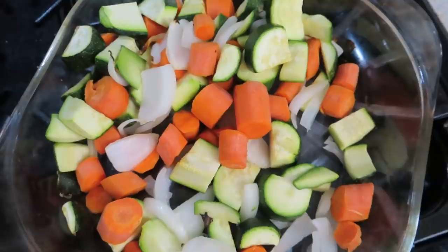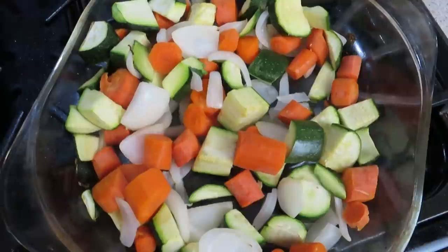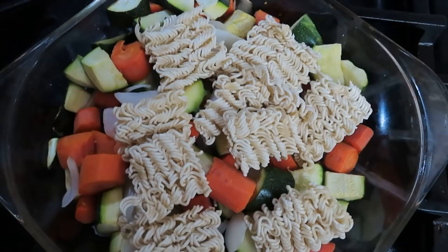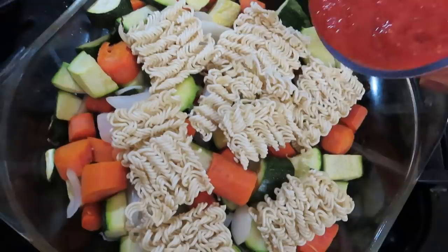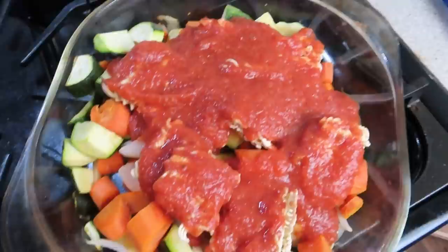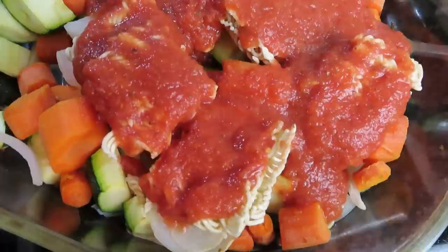Once the veggies are roasted to your liking, please note they are going to have to cook for at least another 10 minutes. Mine were in for about 20 minutes and they're nice and tender but not quite all the way done yet. You're going to want to top them with your ramen and your sauce. Now that they're covered, pop them back into your oven at 450 degrees on the top rack. Throw them back in for 10 minutes or until your ramen is cooked.